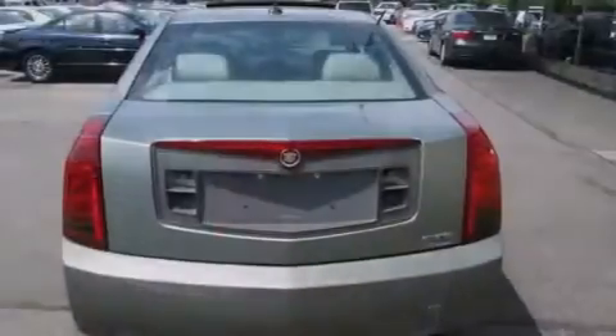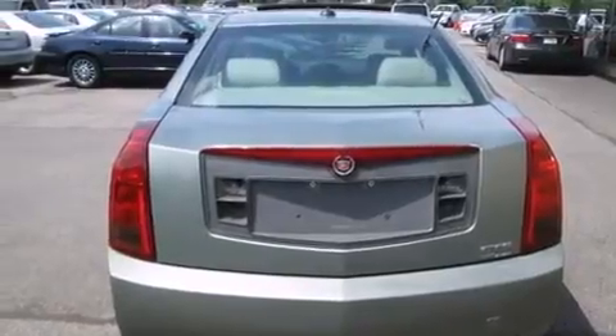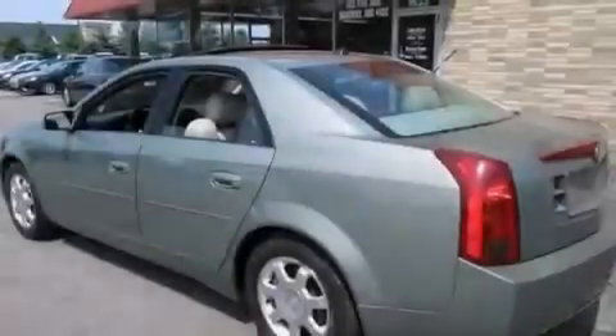Additional features include a passenger side airbag, rear seat child-proof door locks, air conditioning, and a sunroof that enables you to fill the cabin with fresh air at the push of a button.